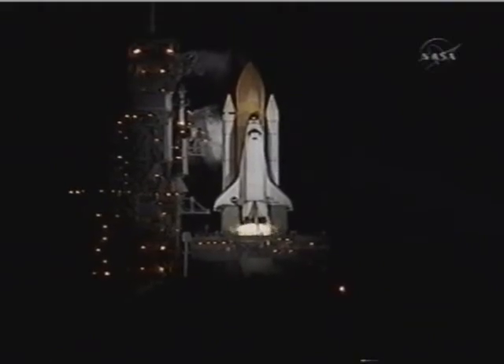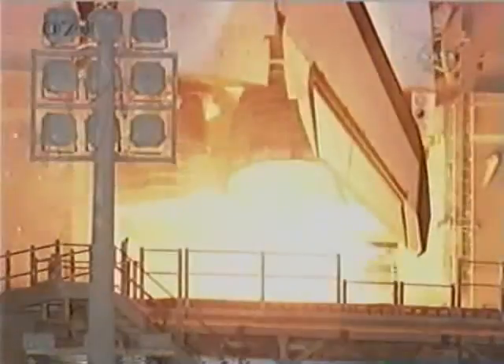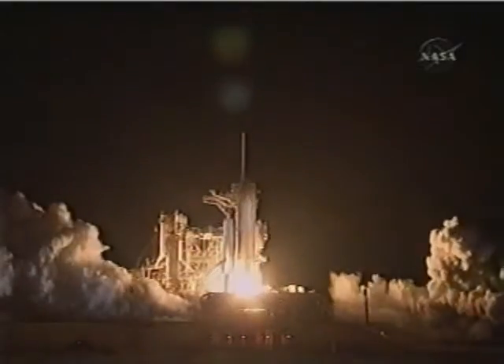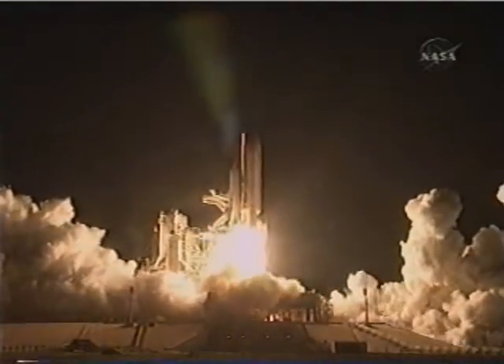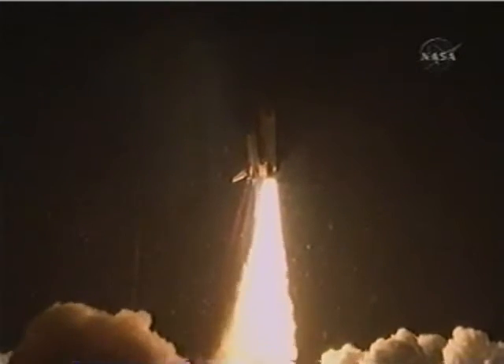T-minus 10, 9, 8, 7, 6, 5 — we have go for main engine start — 2, 1, 0. Booster ignition and liftoff of Shuttle Endeavour, with NASA's final space station crew compartment that brings a bay window view to our celestial backyard.